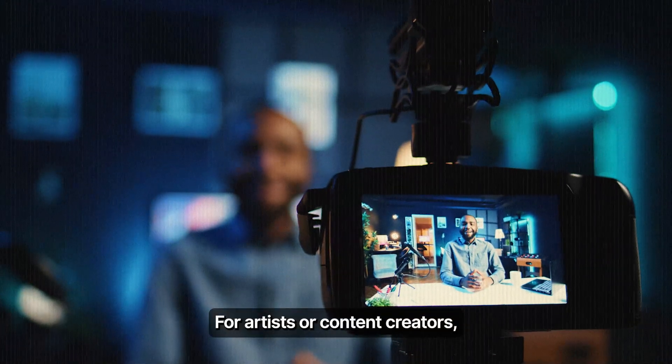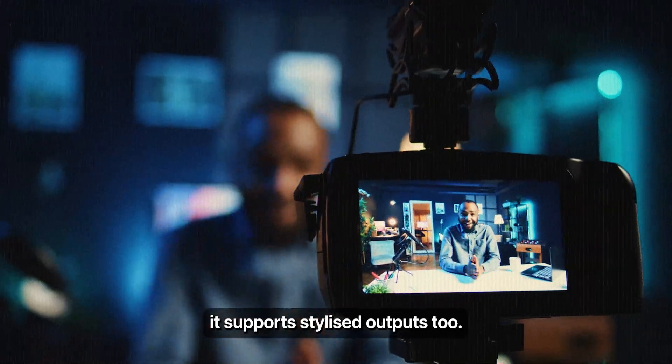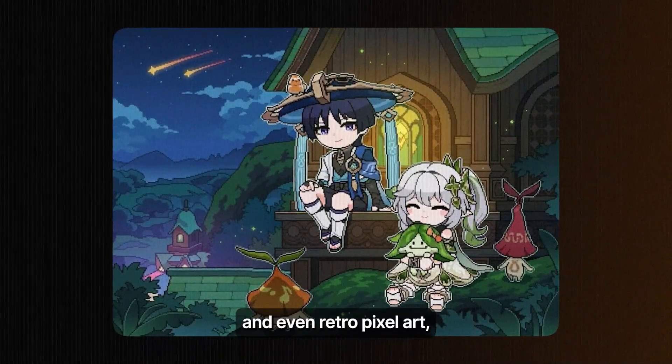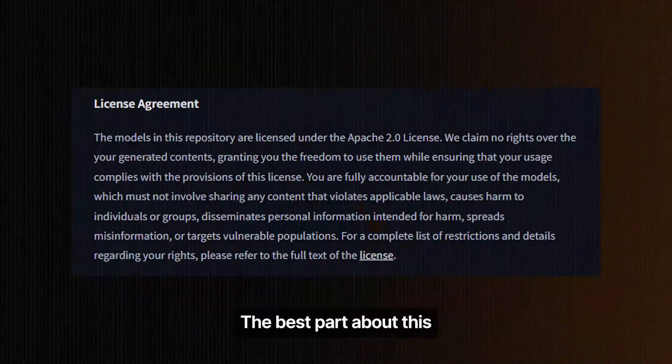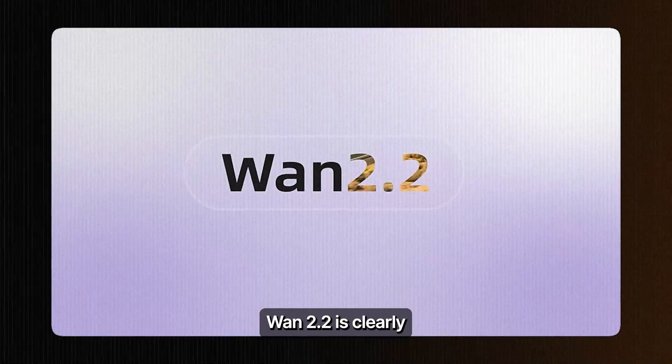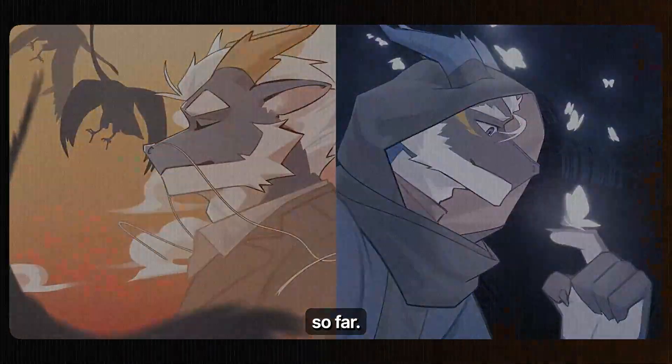For artists or content creators, it supports stylized outputs too — anime style sequences, fantasy dreamscapes, and even retro pixel art, all with customizable filters. The best part about this is its Apache 2.0 open source license. WAN 2.2 is clearly the best video generation model so far.